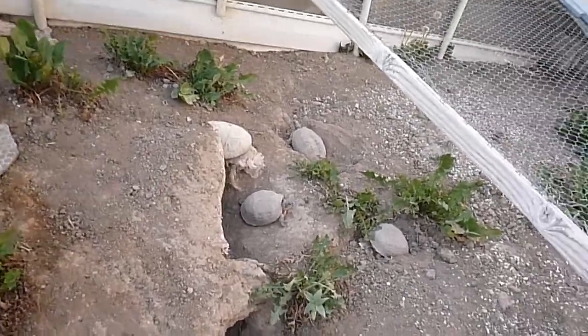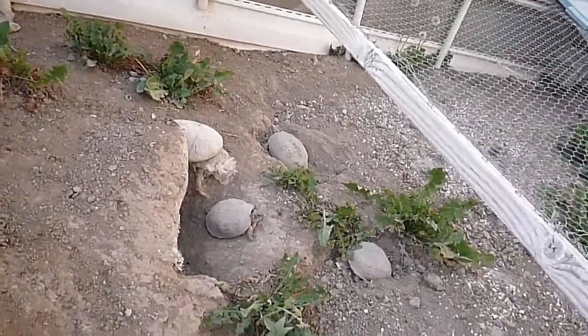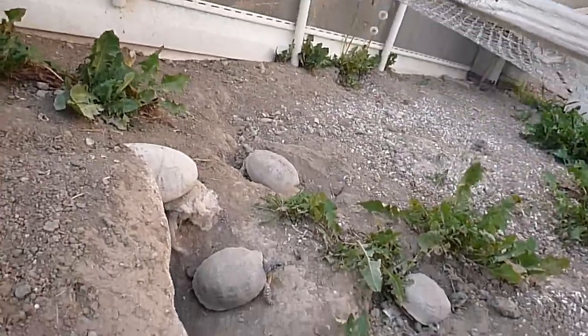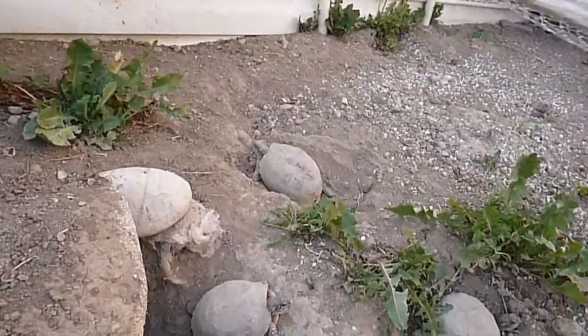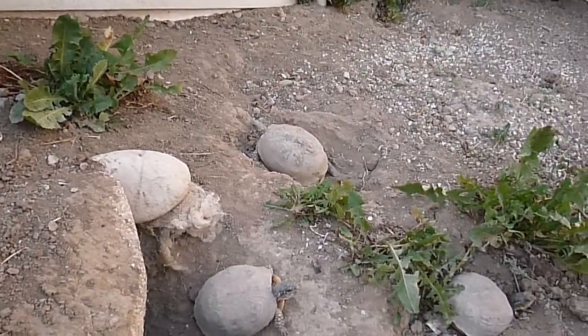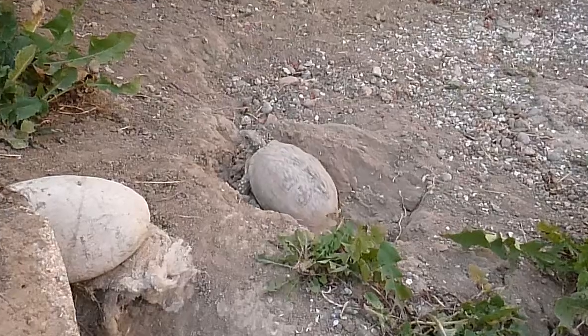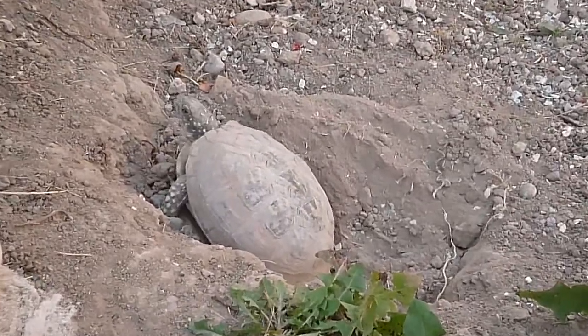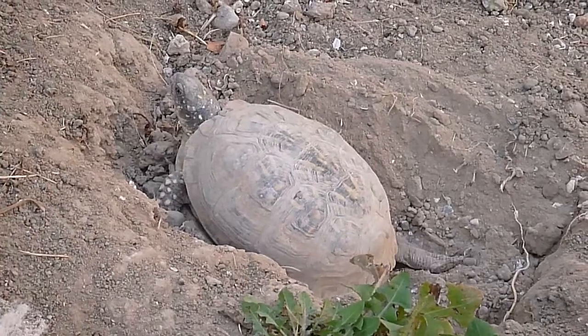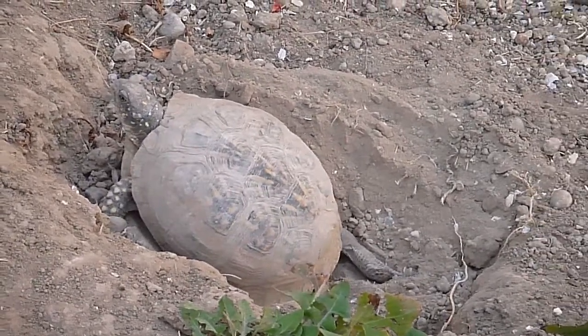Here it is, July 2, 2016. Some of my box turtles that I raised from babies are right here. One of them right there is practicing digging a hole — I believe it's a little female that I raised from just a hatchling about six years ago.